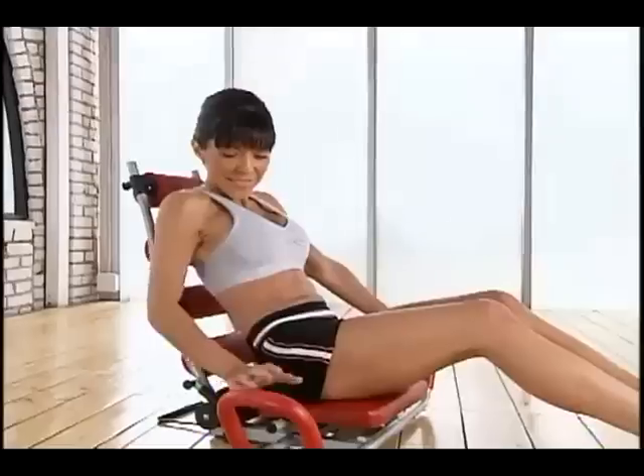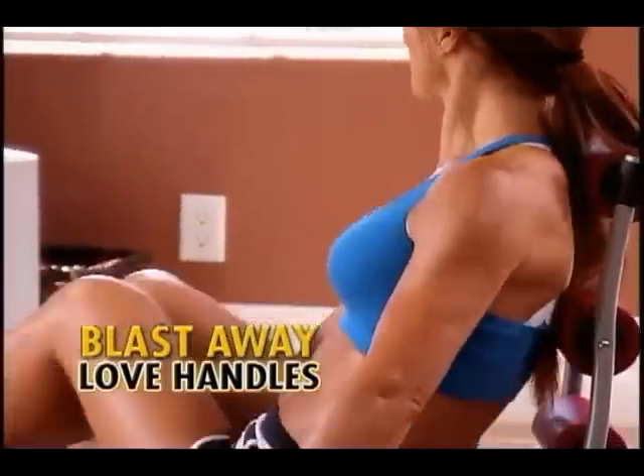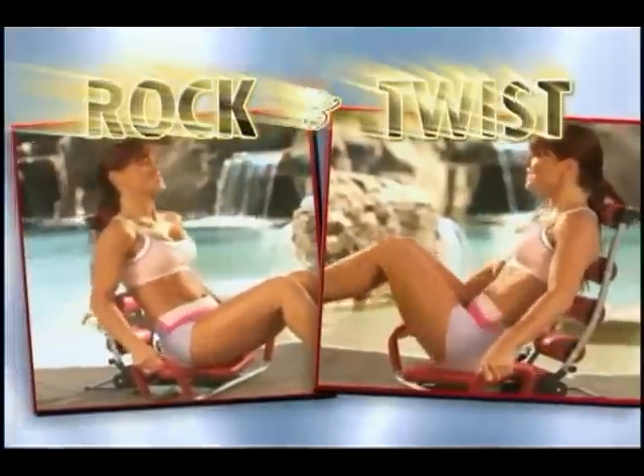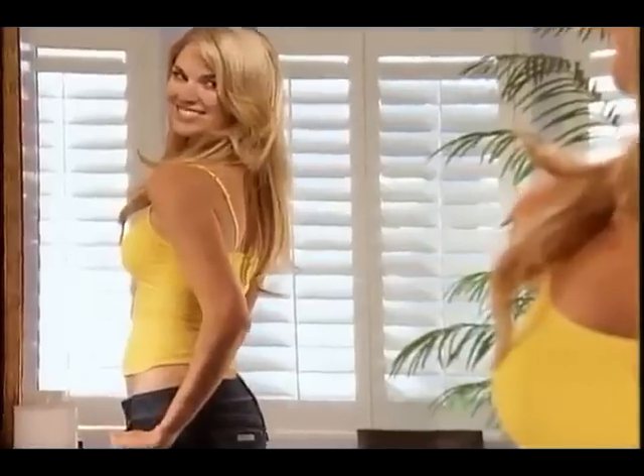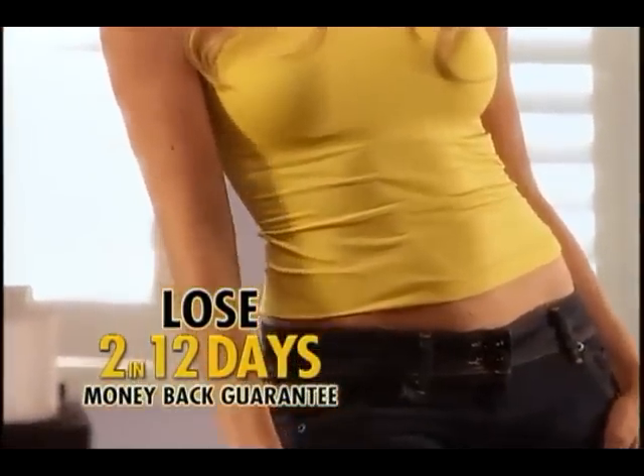And check this out. Just release the twister pin and blast away those unwanted love handles for the most complete ab workout ever. Just rock and twist. 5 minutes a day with the Ab Rocket Twister — lose 2 inches off your waist in just 12 days, guaranteed, or your money back.